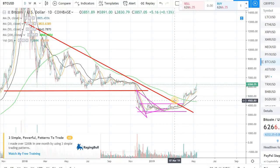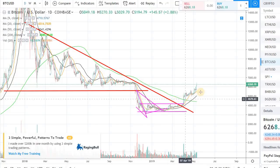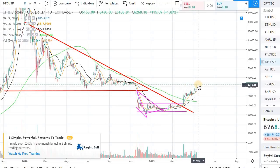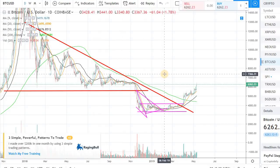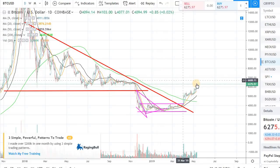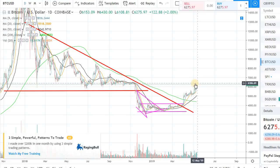There are a couple of scenarios — actually three scenarios right now. Either we can go through this resistance really nice and quick and make a run toward $7,200-$7,300, and I'm quite confident that we will have a pullback at that level. The second scenario is we do some consolidation at this level.